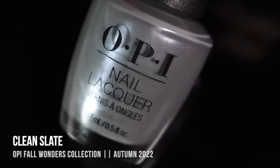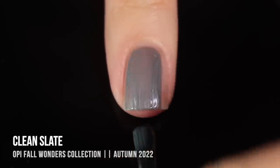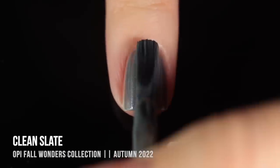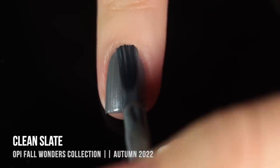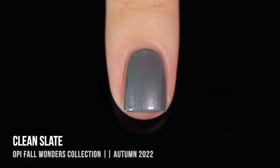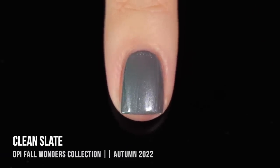Next we have the shade Clean Slate, a beautiful cool-toned medium gray that actually has a bit of a pearlized shimmer running throughout — almost like a bluish silver shimmer. With pearlized shimmers in general, you definitely want to be careful with your brush strokes so that they look nice and even. I usually go in with a thin third coat just to make those lines nice and smooth. I didn't do that here and I can see a little bit of patchiness around my cuticle area, so I probably should have. Regardless, it's a really pretty shade.